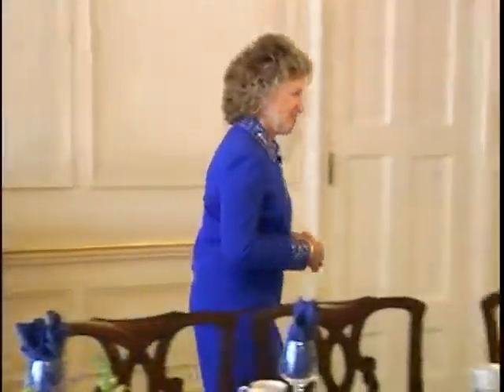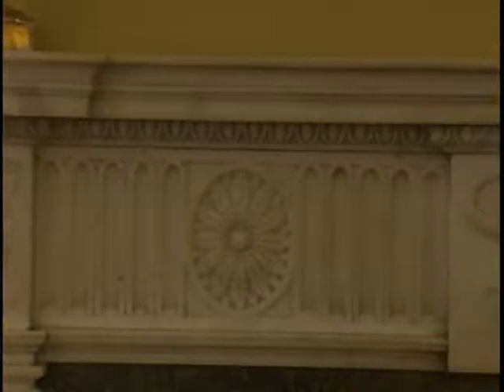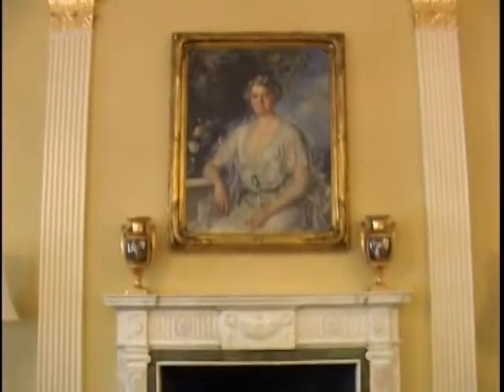Now from here we're going to go into the ballroom of the mansion. One of the most interesting aspects of the ballroom is a white marble mantle from an old Irish castle, designed by Robert Adams. Above the mantle hangs a portrait of Minnie Watson, wife of U.S. Senator Clarence Watson, who previously owned our dining room table and sideboard.